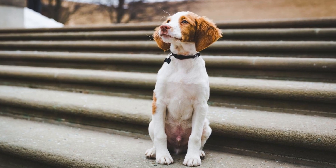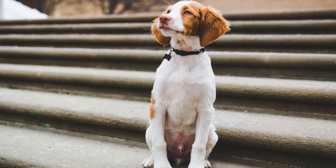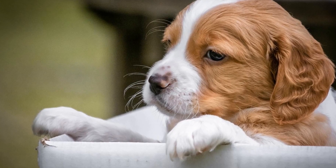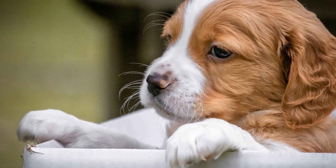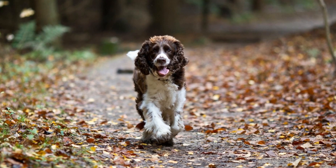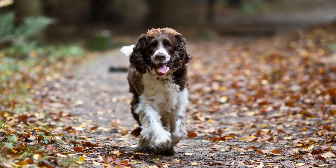For outdoor activities, consider taking your Brittany Dog on hikes or long walks in new and unfamiliar places. These outings expose them to different sights, sounds, and smells, providing ample mental stimulation. You can also incorporate training exercises or games during these outings to keep their mind engaged.